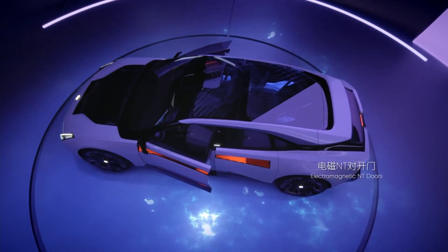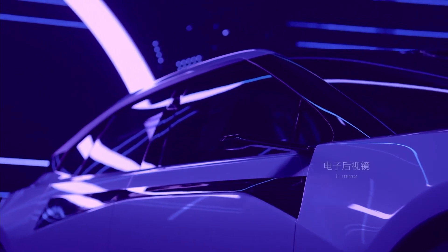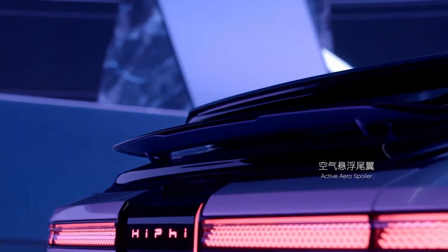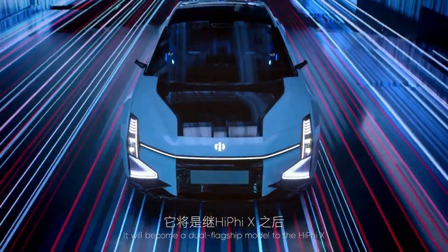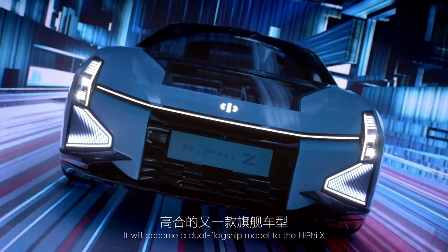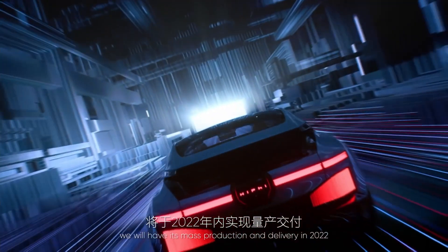The doors also include a smart ISD interactive system and ultra-wideband wireless communication technology with 10 centimeter level object detection. Inside the cabin, passengers are greeted with a digital soul in the form of the Hi-Fi Bot, an AI companion that can adjust every aspect of the driving and passenger experience automatically.